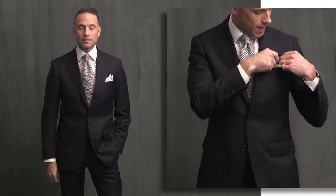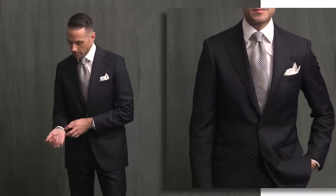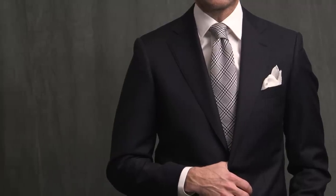Here we have an even bigger kind of statement tie. This is a big, bold plaid tie by Drakes. Strangely, I don't really find it that overwhelming, but it is a lot of pattern — so again, keeping the rest of the outfit simple. White shirt, white pocket square to support all of the information that's coming at you on the tie. Because this is a more fun pattern, I used a pocket square fold I refer to as the bunny ears.